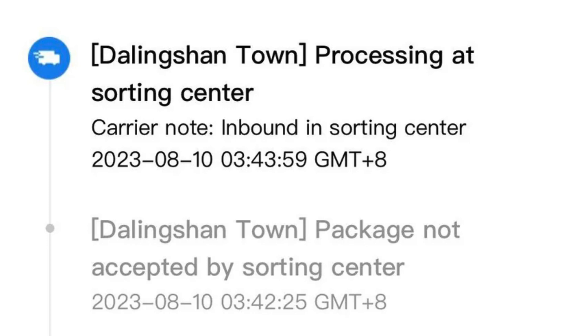It seems like a well-oiled machine, but not every package makes it through smoothly. The Dalingshan Town package not accepted by sorting center status is a bit of a roadblock. This status means that the sorting center has identified an issue with the package, such as prohibited contents, and decides not to process it further. For instance, a package containing a knife destined for Canada would likely be rejected due to customs regulations.